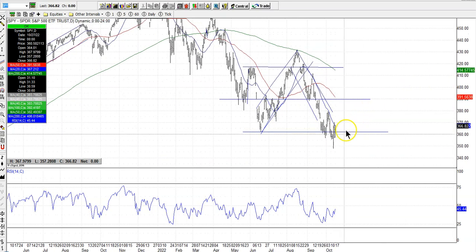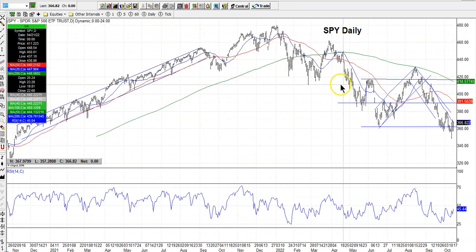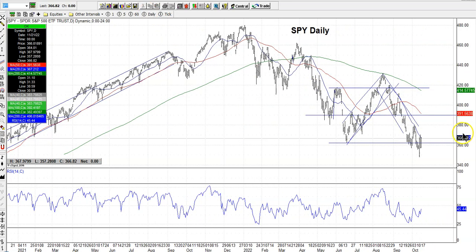I think that's a good sign that the bottom may be in. Nothing's guaranteed, but that's a good sign. Here is that line in the sand — 360 to 362 — that I've been drawing and talking to you about. We finished above that, and now the market is gapping up this morning. We're trading around 374-375 on SPY. We closed around 366.82 yesterday, so we're already gapping up overnight, which is good.